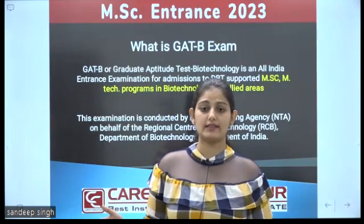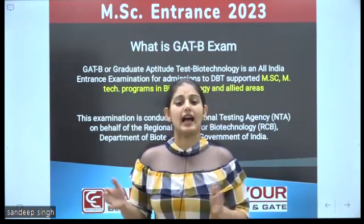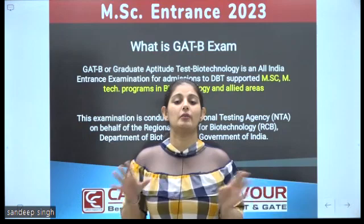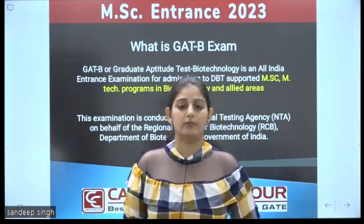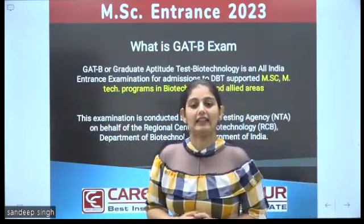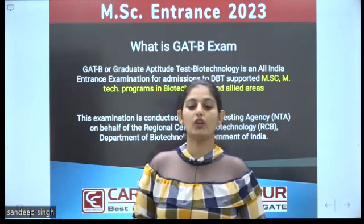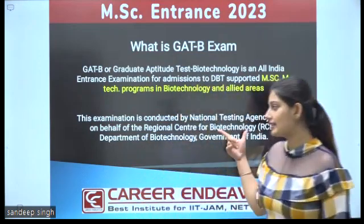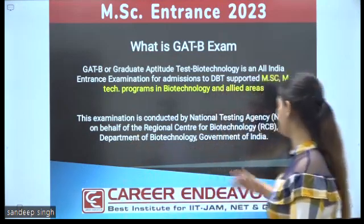There are so many entrance exams for MSc and MTech conducted by different reputed institutes like IIT, TIFER, JAS, Central and State Universities. One of the most valuable exams is GADB. GADB is an All India entrance examination for admission in MSc and MTech programs in biotechnology and allied areas like industrial biotechnology, medical biotechnology, computational biotechnology, bioinformatics, human genetics, etc. This examination is conducted by NTA on behalf of the Regional Centre for Biotechnology, Department of Biotechnology, Government of India.